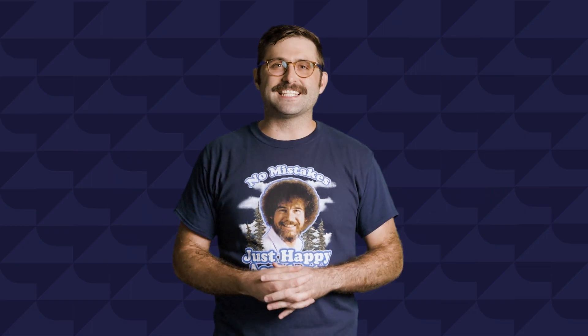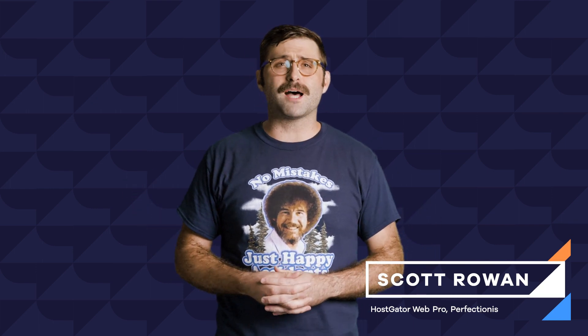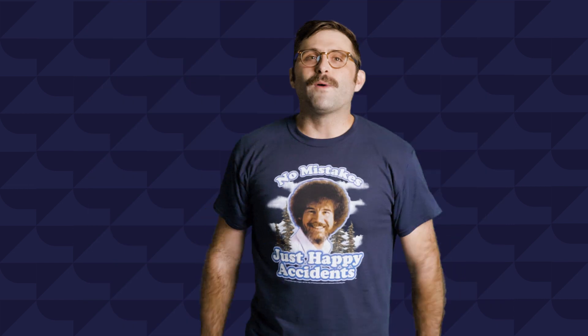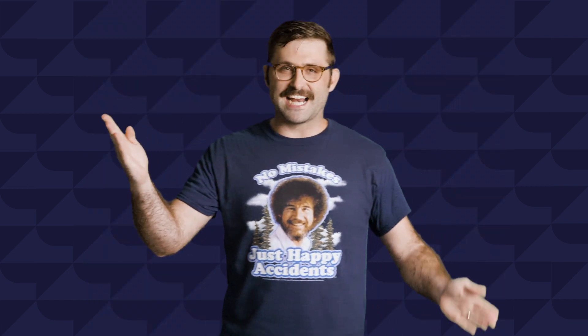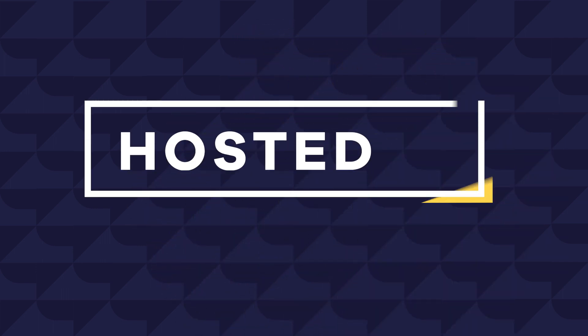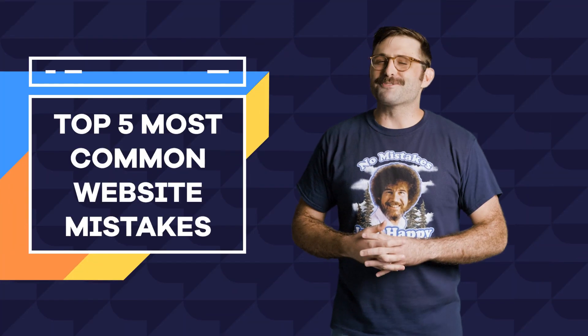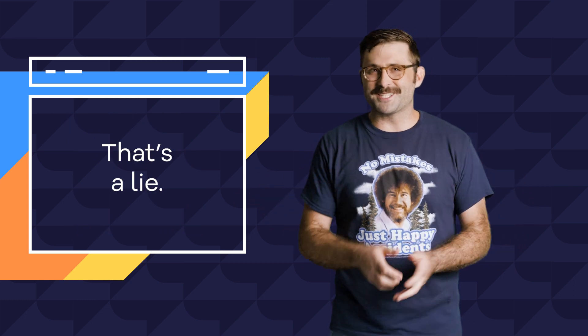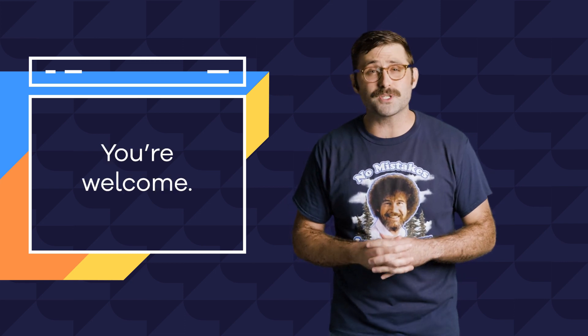Hey everybody, I am Scott, your seasoned web hosting expert from HostGator, and in this episode of Hosted I'll cover my top five most common website building first-timer mistakes to look out for. Over the years I've personally created thousands of websites and along the way I've made plenty of mistakes, and now I'm here to pass my wisdom on to you and help you avoid some of the most common pitfalls.